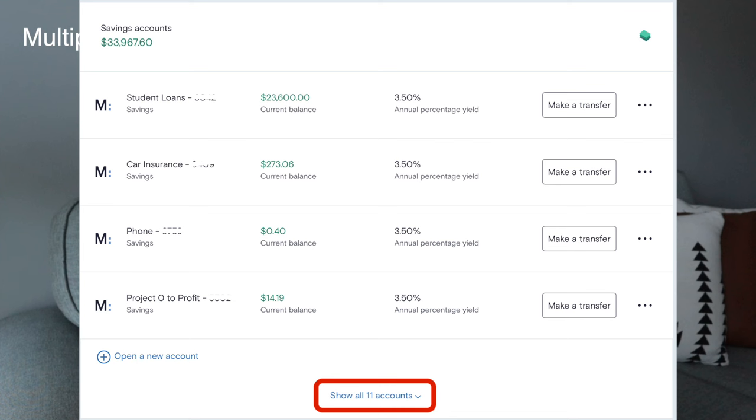I'm not sure how many accounts you can have — when I first started you could have up to 10 accounts, but I definitely have over 10 now and I've been able to open another. I kind of recycle the accounts I have, rename them something else and move on to my next savings goal. As of right now I have 11 total accounts and I can add more, but 11 has been fine for quite some time.